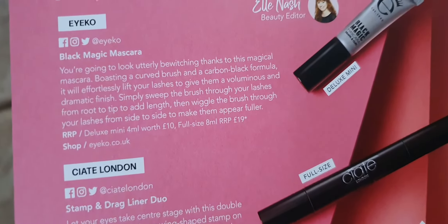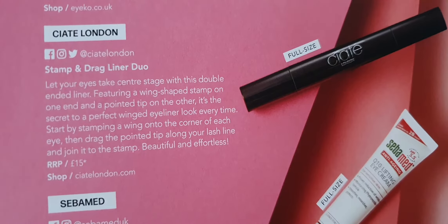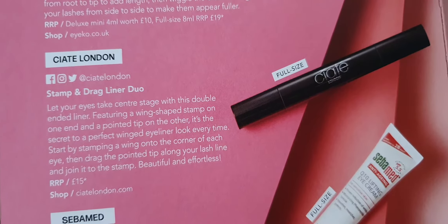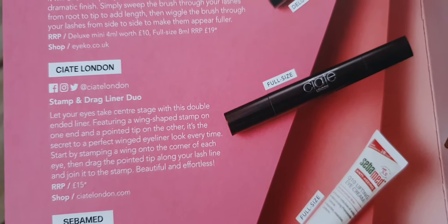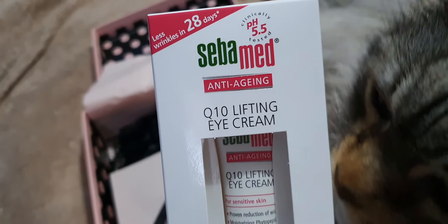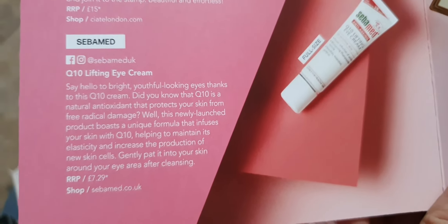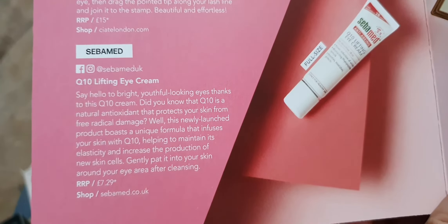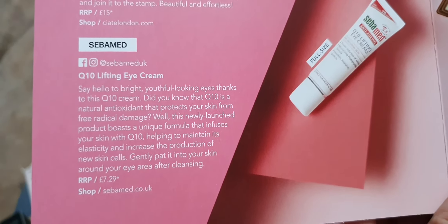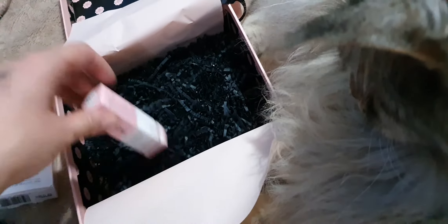This one is £15 in its full size. I'm going to see how waterproof that is in the bath. Next we've got the Seba Med anti-aging eye cream — the Q10 eye cream. That's £7.29 and it is full size. I'll certainly give that a try, always worth a go. And then the last item...